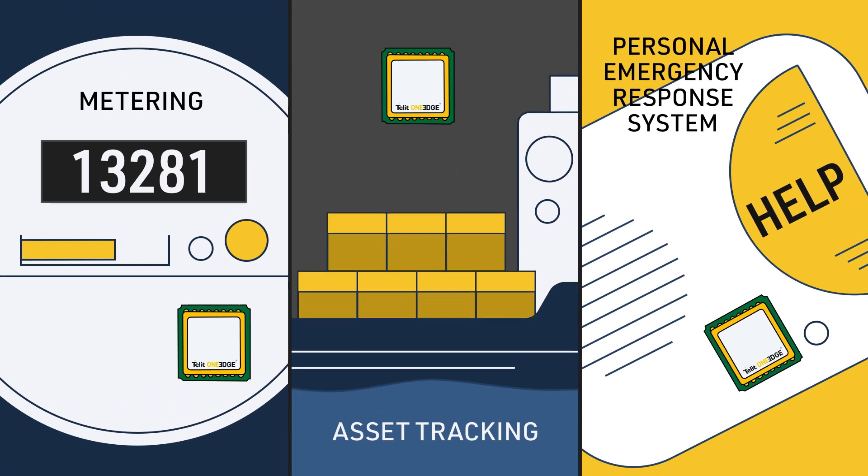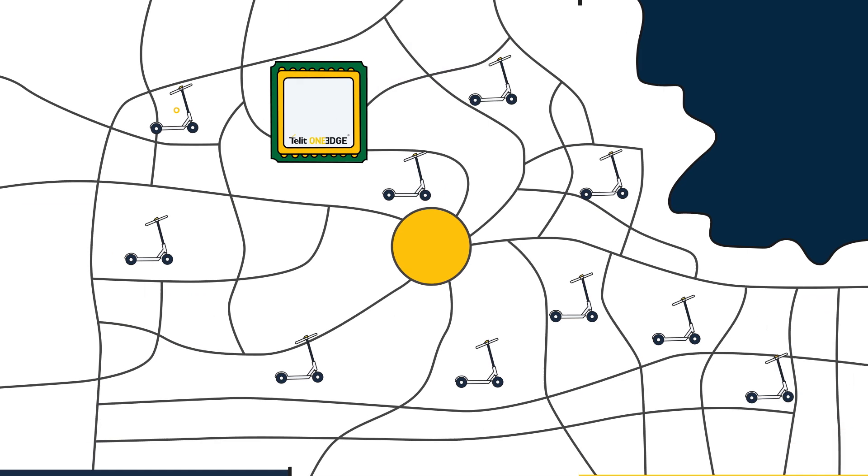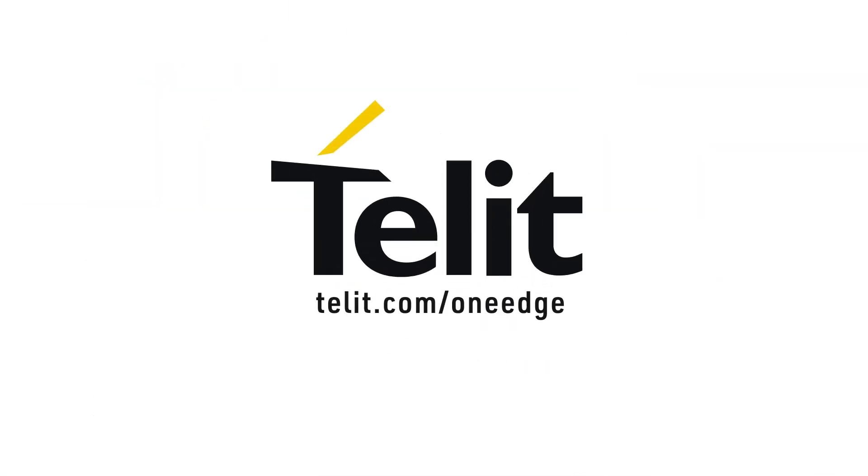No matter what your IoT application is — from meters to asset tracking and more — Tellit OneEdge can bring it to you. Learn more at tellit.com/oneedge.